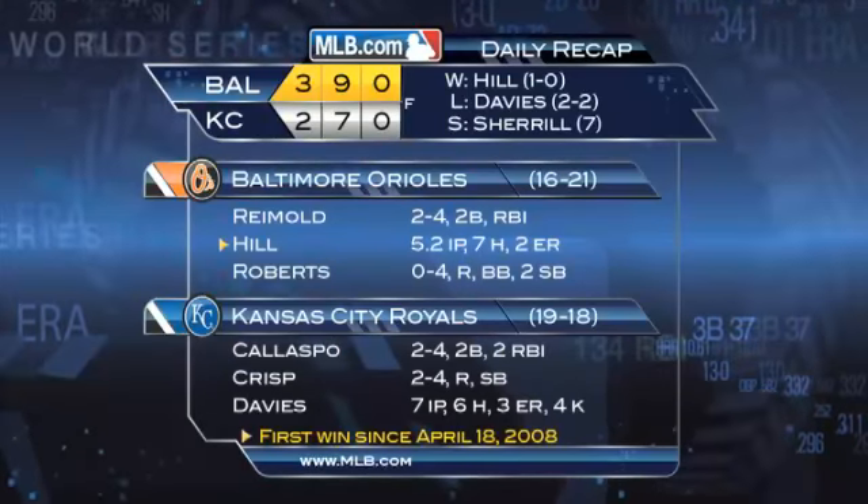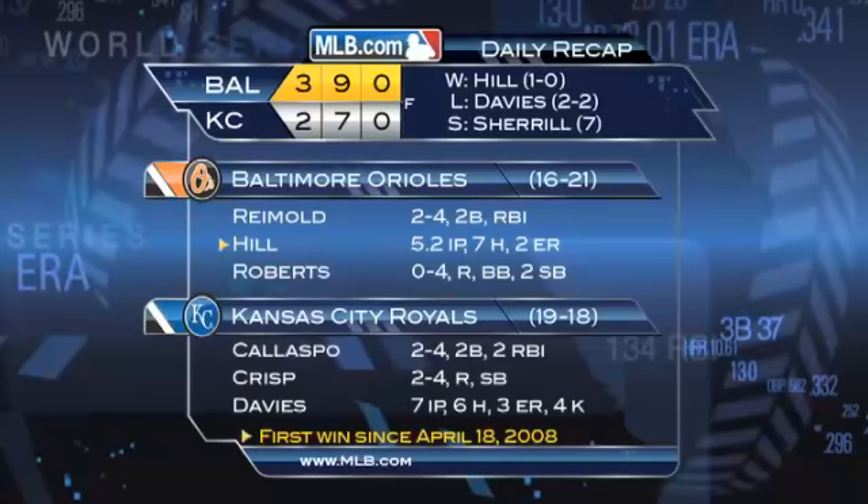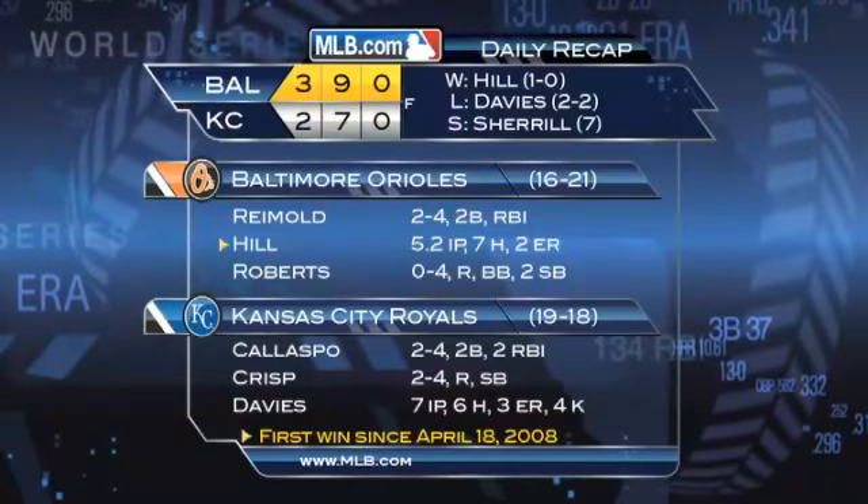Rich Hill gets the win — his first since April 18th, 2008, when he was with the Cubs. He went five and two-thirds innings, giving up seven hits, two runs, two walks, and striking out six.